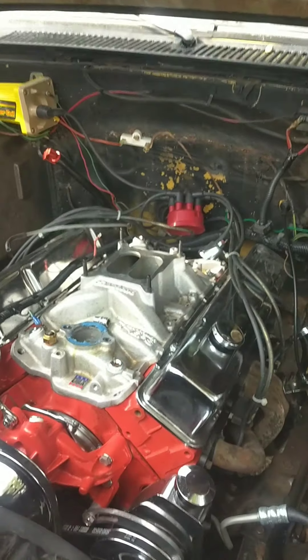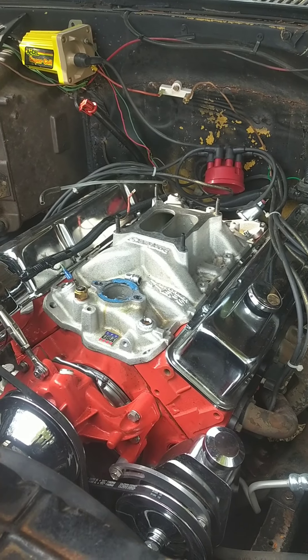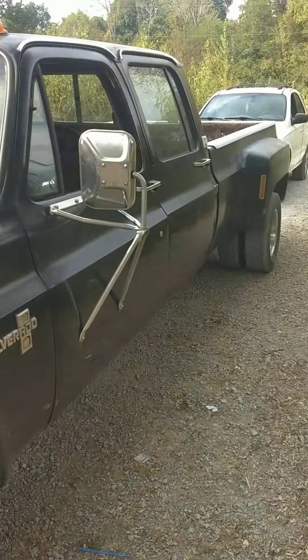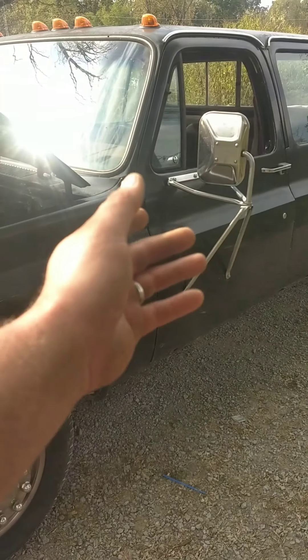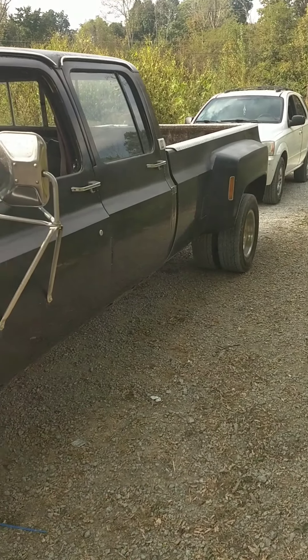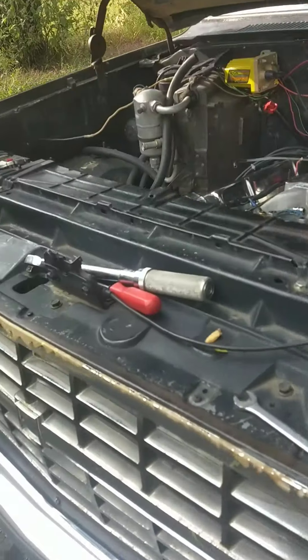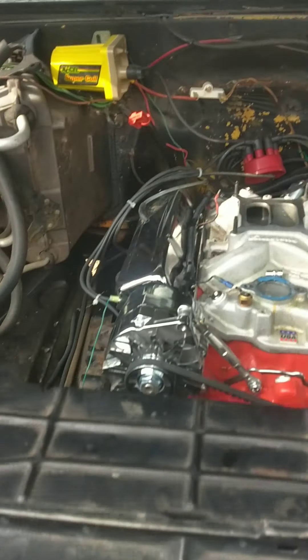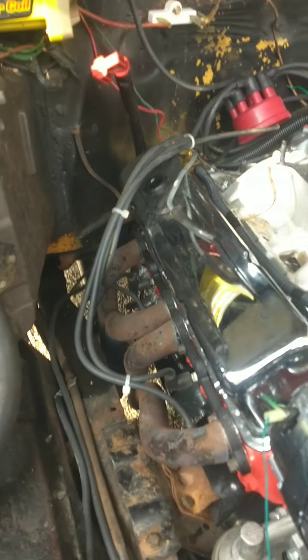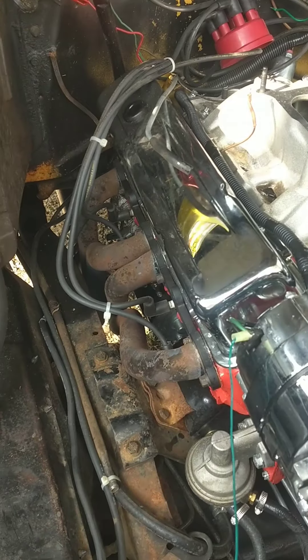Today is September 21st and this is the truck I've been working on to replace mine that got stolen. It's a crew cab so I can haul my kids, long bed so I can haul tools, dually one-ton so I can haul hay and hopefully a tractor. I built this engine - freshened it up, put my cylinder heads on, put a cam in it, put that intake on it.